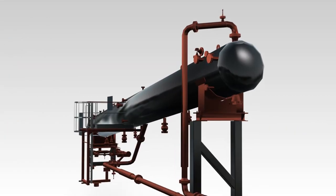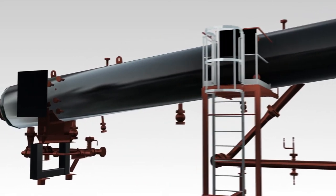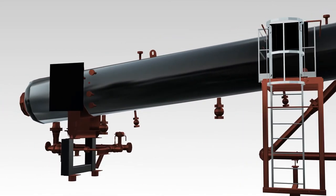When combined with enhanced G separators, such as hydrocyclones, the Scud further proves its economic viability by eliminating the need for skim tanks and costly emission control equipment.